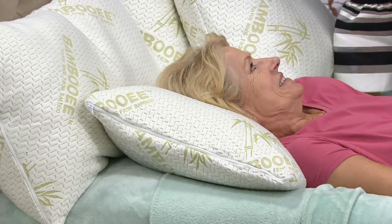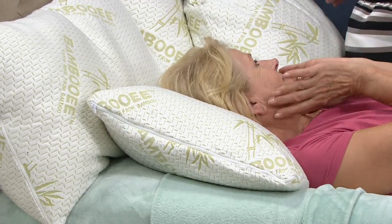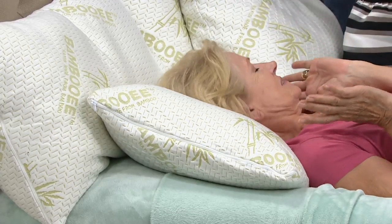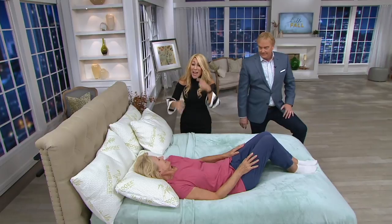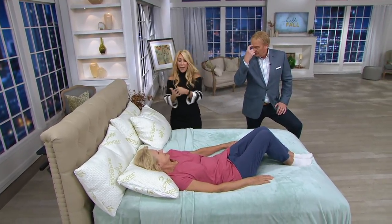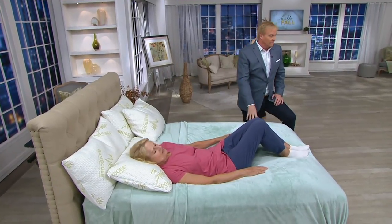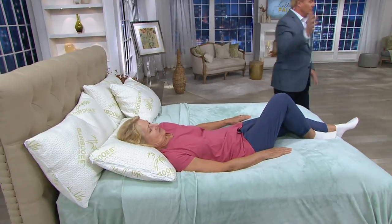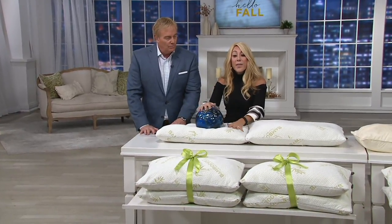Do you love it? I love it. Why? I never wake up restless, not knowing how to get comfortable. And if you wake up in the night and you've got to punch your pillow back — with this one, you don't. Stomach sleeper, side sleeper, back sleeper — it conforms beautifully to your head, neck, and shoulders the way that a pillow should.